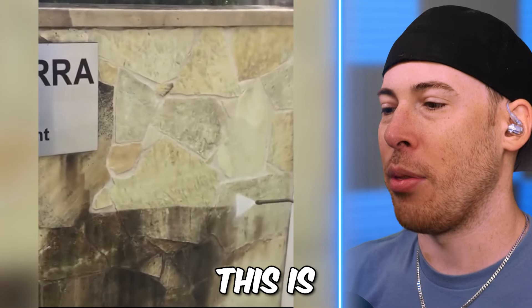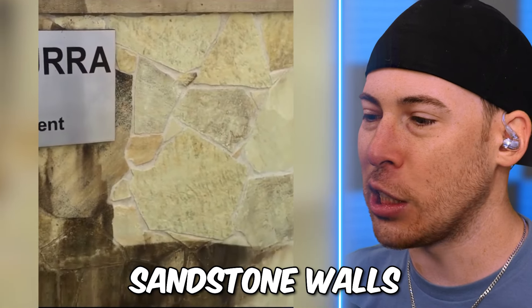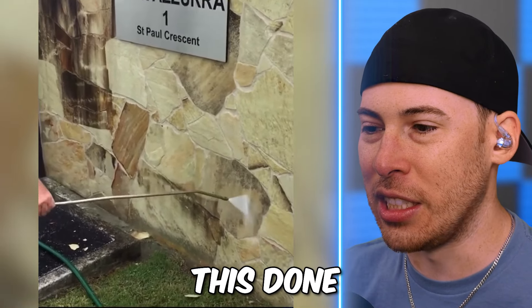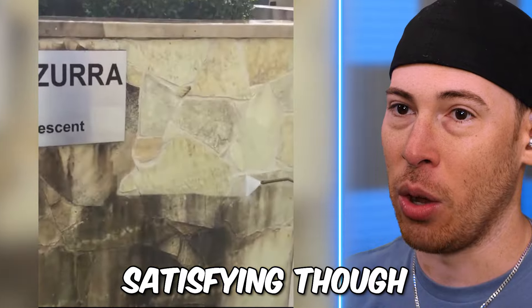Okay, this is totally normal — sandstone walls being cleaned with a pressure cleaner. We've all seen this done. It's very satisfying though.